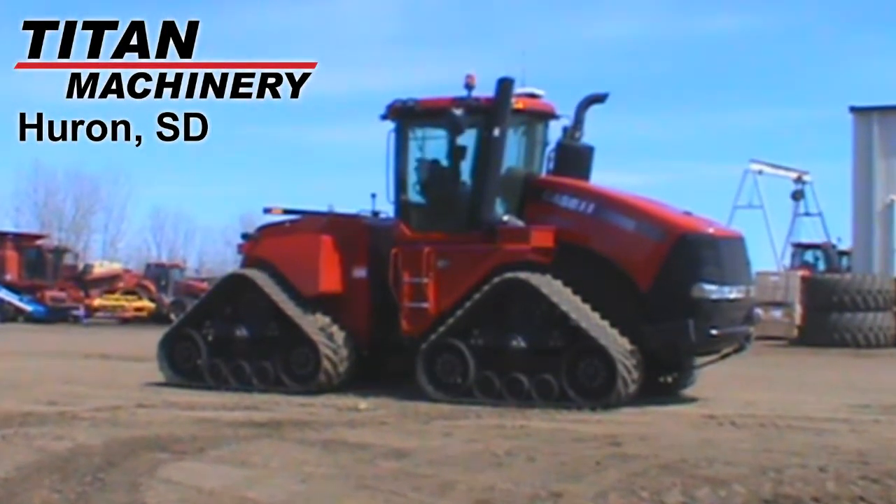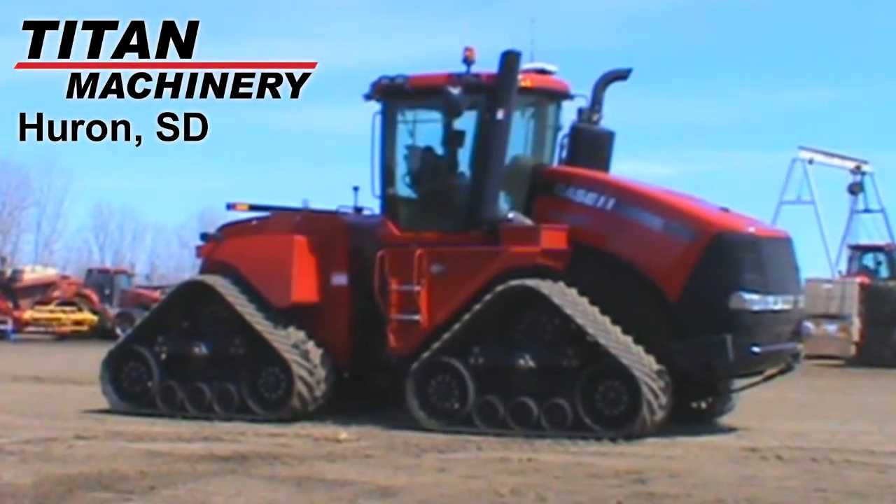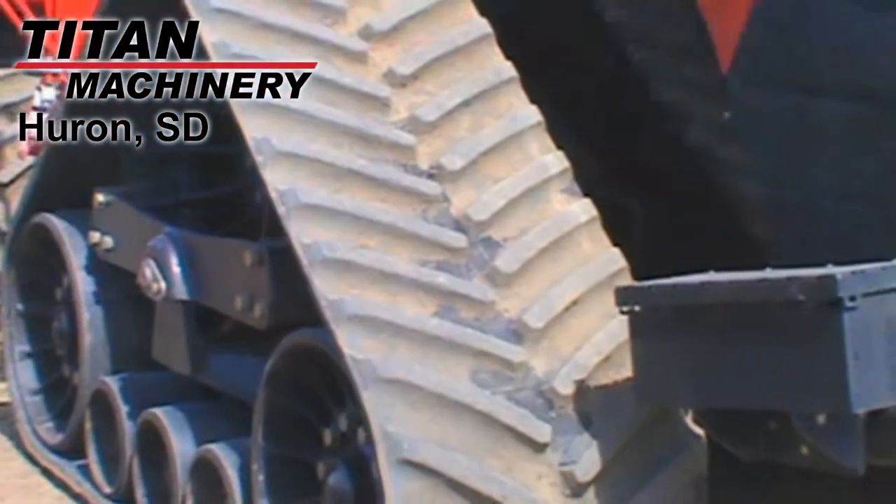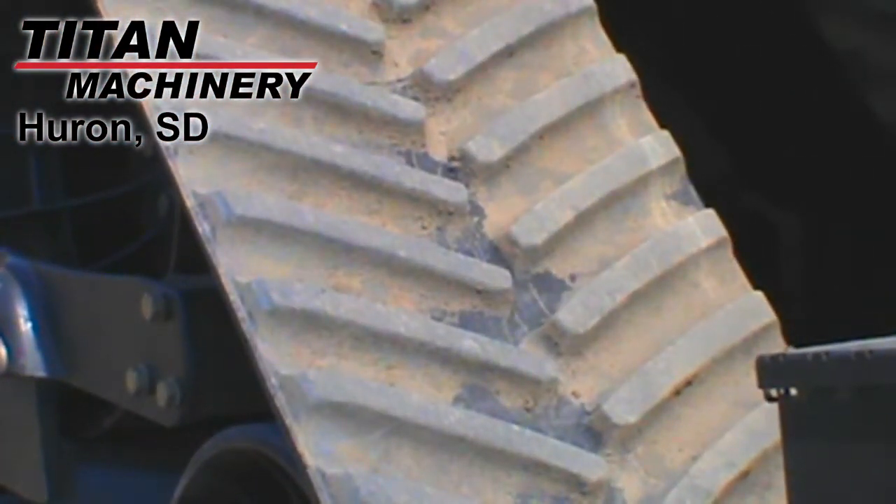Available at Titan Machinery of Huron, we have this 2012 Case IH Quad-Track 600 with 1,257 hours. This tractor is equipped with 30-inch Goodyear Trackman tracks.